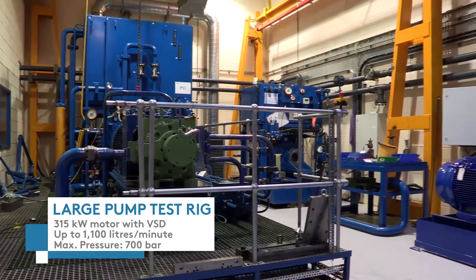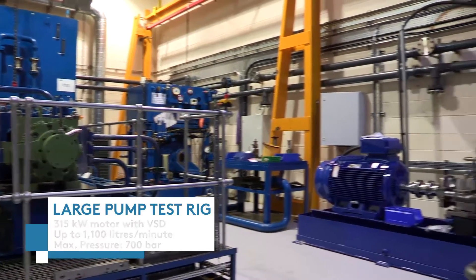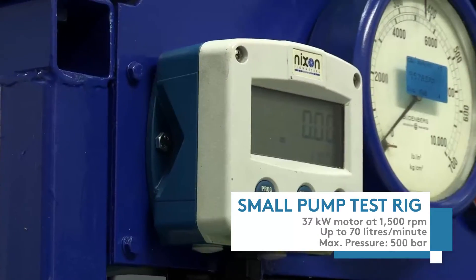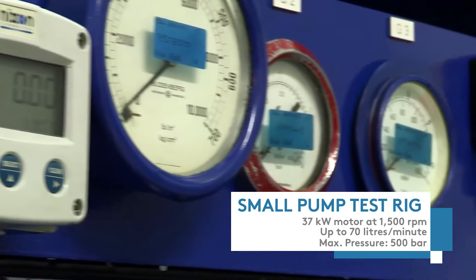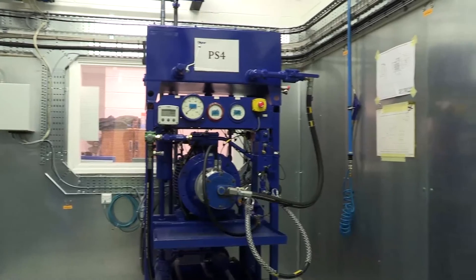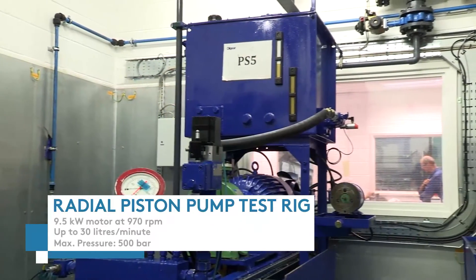As the Oilgear European Specialty Pump and Valve Centre, Oilgear UK has extensive capacity and capability for electro-hydraulic testing with pumps, valves and associated control equipment. Its in-house testing capabilities include bespoke test rigs which have been designed to meet the most relevant international standards.